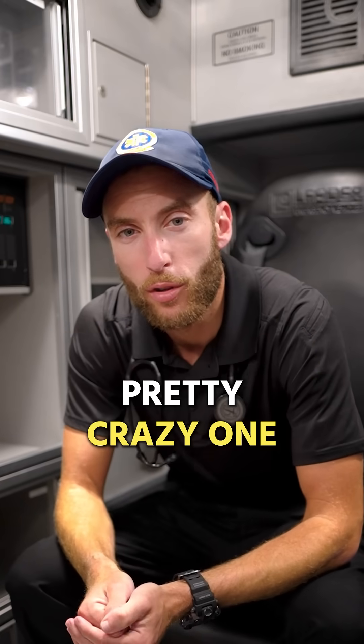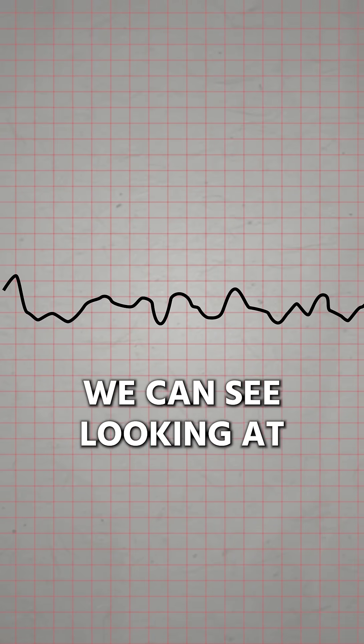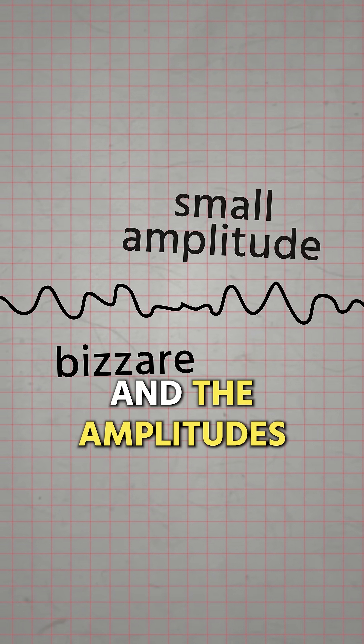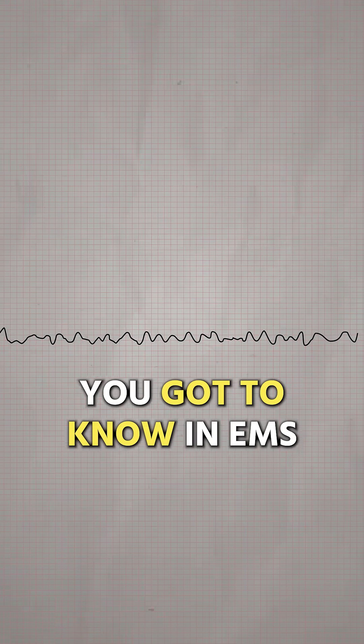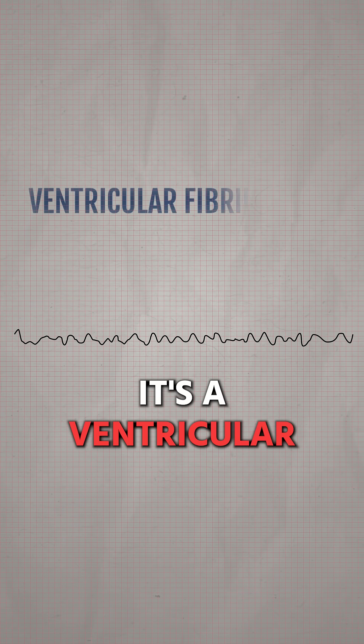I have an EKG for you, a pretty crazy one. Here's our EKG. We can see it is chaotic, bizarre, and the amplitude is pretty small. But this is a clear-cut EKG you gotta know in EMS. This is a cardiac arrest rhythm — do you know it? It's ventricular fibrillation, also known as V-fib.